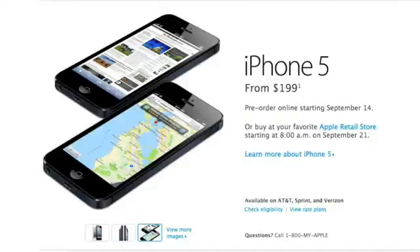So first off, the 16GB model will be going for $199, and that is with a 2-year contract. And then for 32GB it would be $299, and then 64GB would be $399, and again that is with a 2-year contract. So not bad.